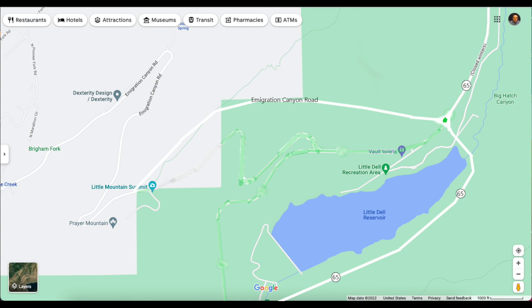Immigration Canyon Road will be going on this side of the hill, and SR-65 will go on the east side of the reservoir. The land will eventually crumble away into the water down below.